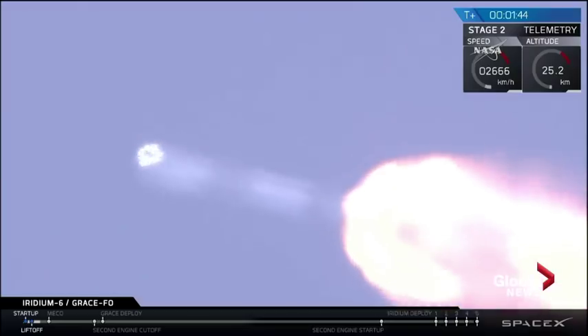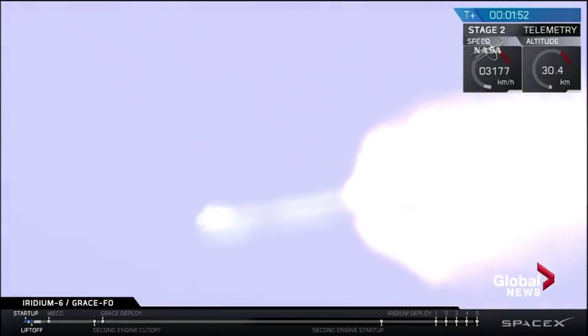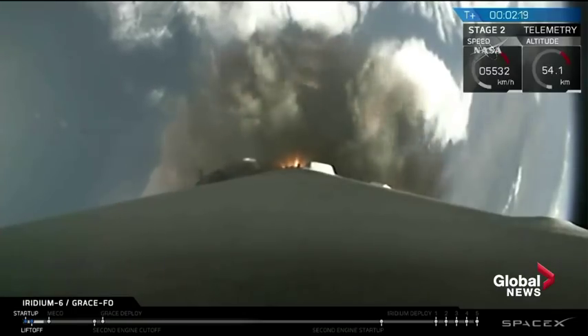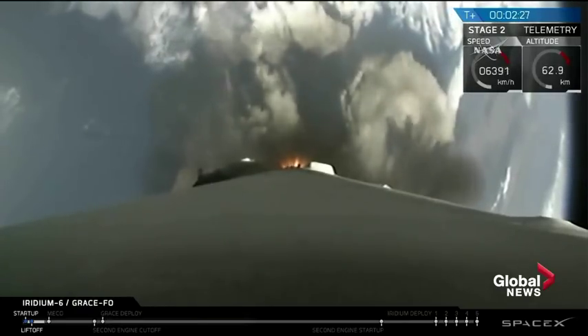The next stage is the main engine cutoff. The main engine cutoff is in about 50 seconds. Main engine cutoff is the point where the first stage of the rocket will stop ignition and be deployed. We can see an image from the rocket now. The main engine cutoff will be in 15 seconds.